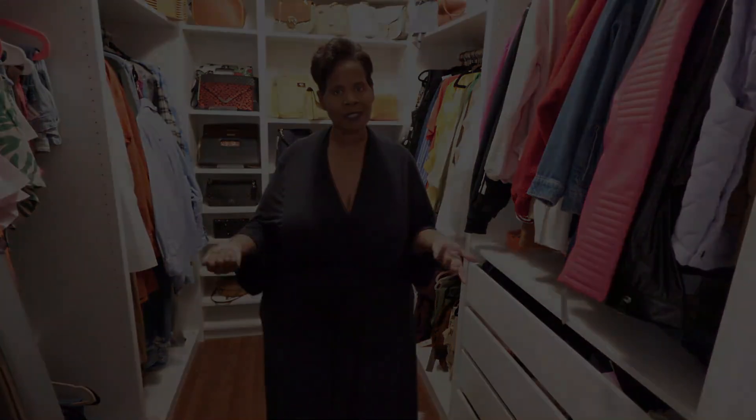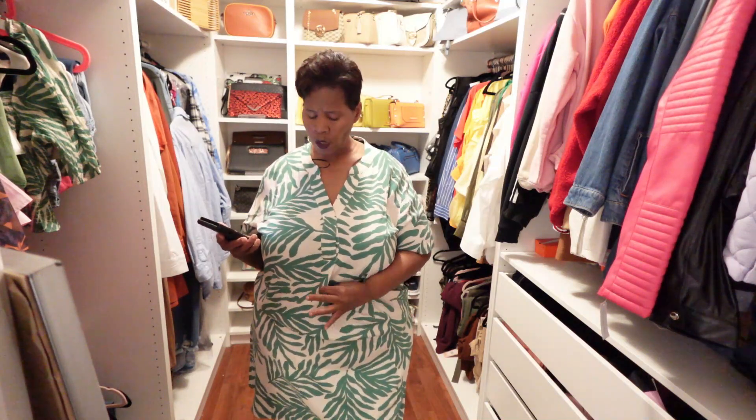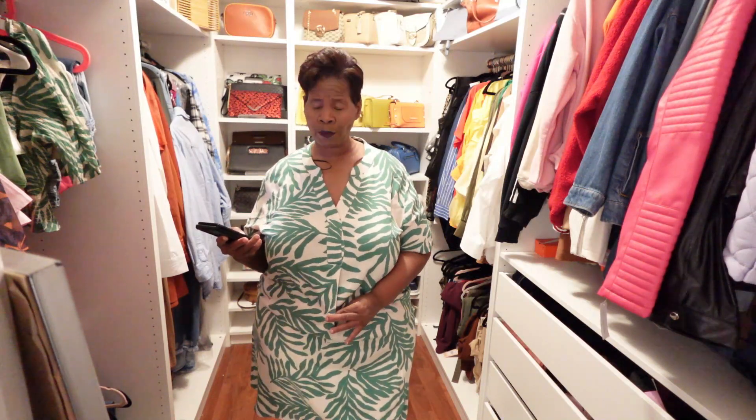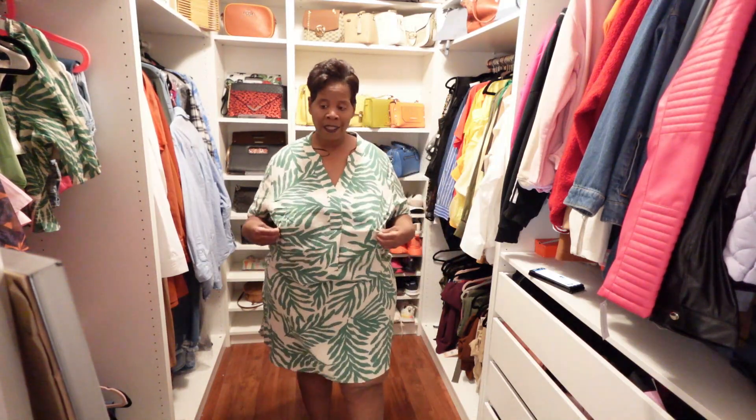Here is the first piece I picked up, and this is actually called the Tropical Pleated Hem dress — though it's not really pleated. I got this in a size XL. I wanted to go a size larger because I was afraid that if I went down a size, it would pull in this region, so I went up to XL.